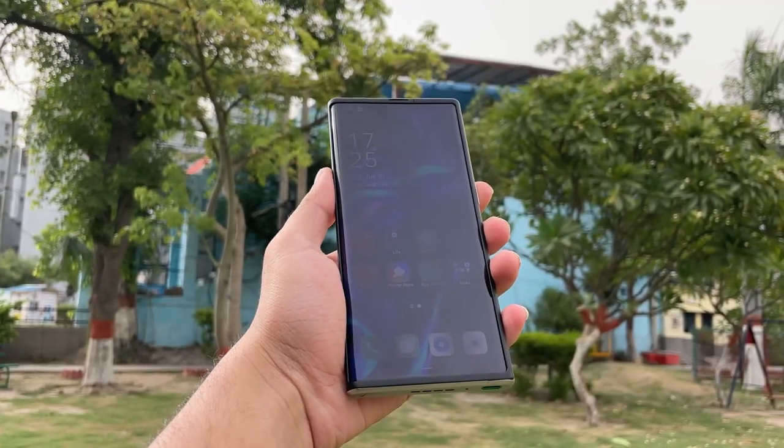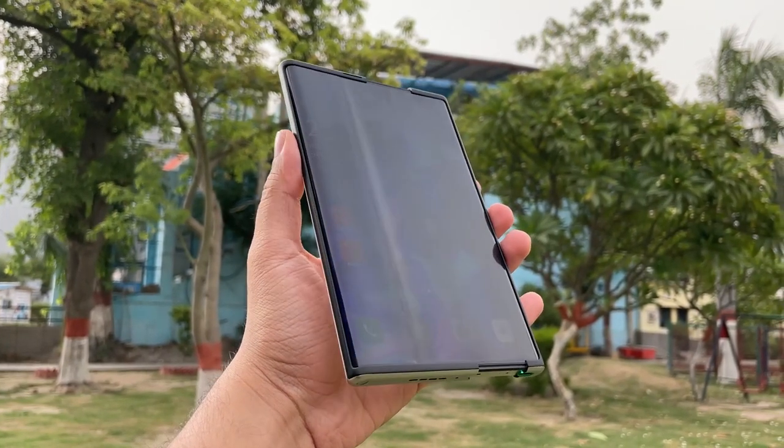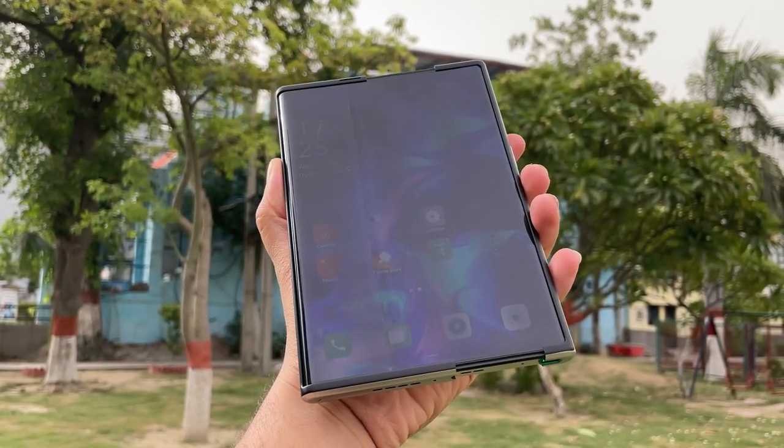Oppo definitely needs to make this panel brighter, because indoors it's fine, but if you go outdoors — especially under direct sunlight — the screen is almost invisible. You cannot see the text or the apps; basically you cannot use the phone under direct sunlight.